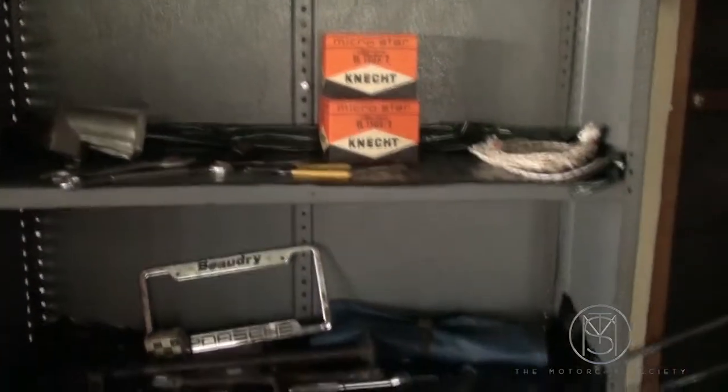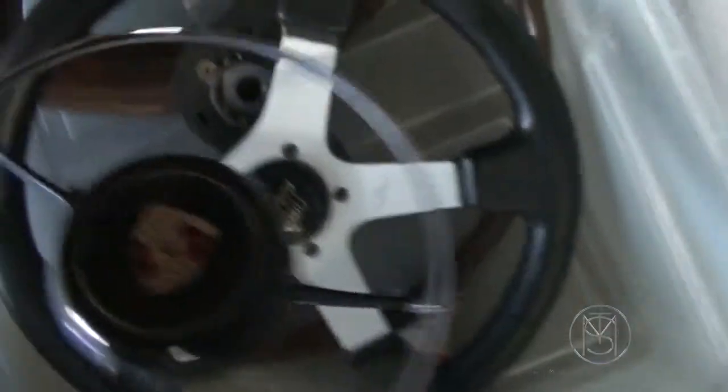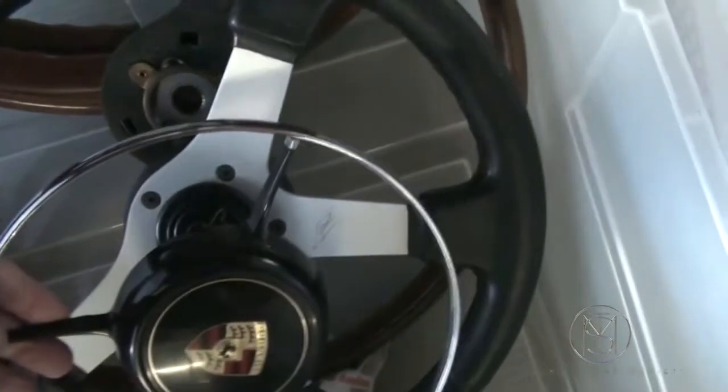Yeah, there's steering wheels in this car. Yeah, we sold that. Oh, there's a horse top kit. Yeah, that's a car. Supposedly that's what's in there.